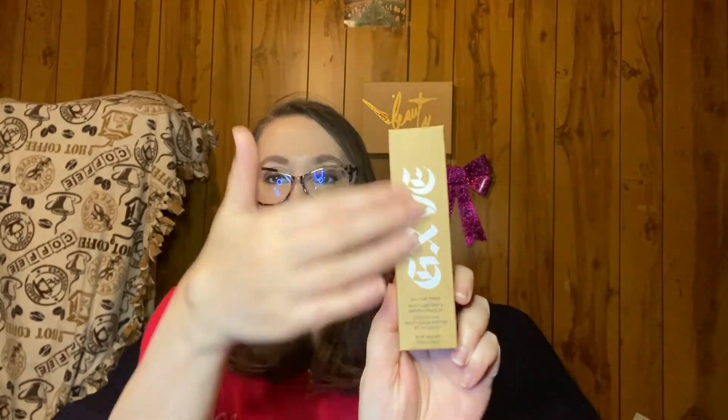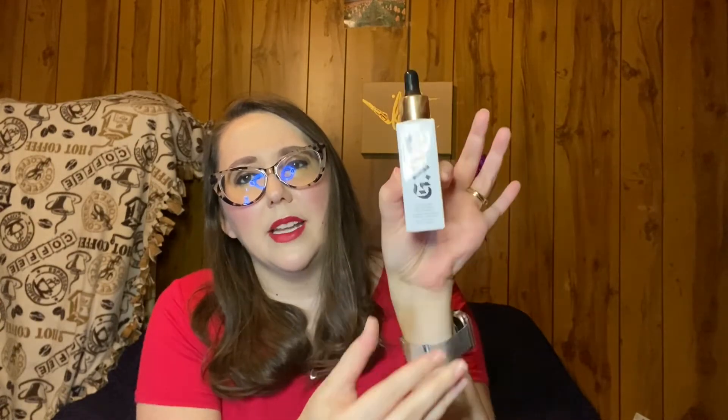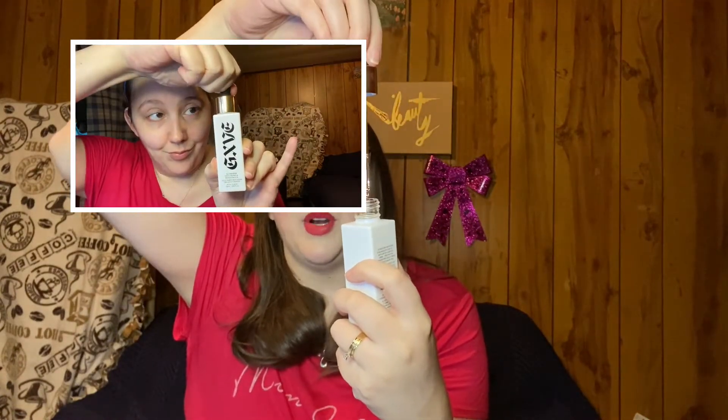This item I was super excited to get: the GXVE All-Time Prime Multi-Use Prep and Smooth Oil. I'm wearing it today and I'll try to include clips of me applying it. The packaging is very sleek, and I love the inside — it's so pretty, of course Gwen Stefani is going to do pretty. It feels luxe and expensive, has a bit of weight to it, and it is a dropper style, which I like — a pretty decent size dropper.